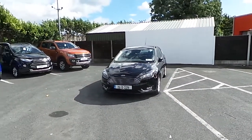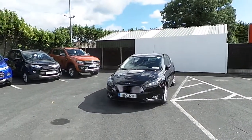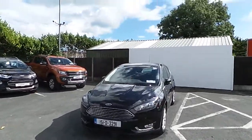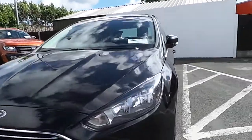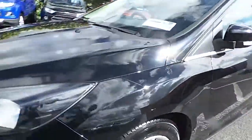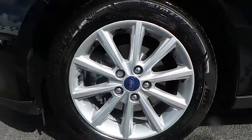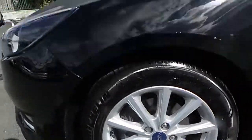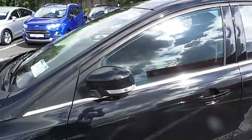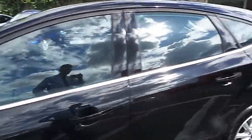Hello and welcome to Finglas Ford. Today we are viewing a 151 Ford Focus Titanium 1.6 TDCI. In front here we have our front fog lights, we have our 16 inch alloy wheels, we have our chrome pack, power folding mirrors, and we have our rear boot spoiler.